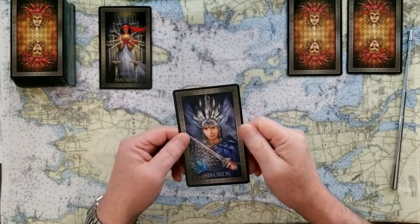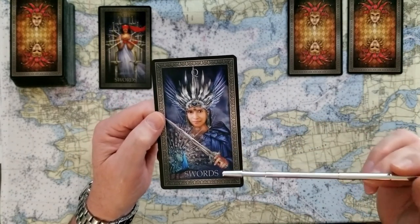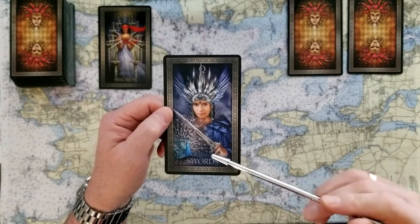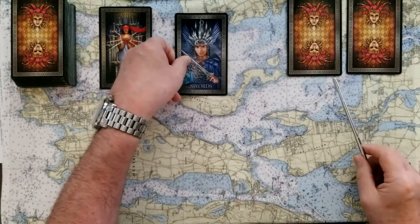We chose number two, and this is the queen of swords. The queen of swords is someone you don't want to mess with. She's going to take this issue — this truth, this justice, this rule, this law, maybe even a nurse with a needle — and they're going to do what's right. So that is a yes card.